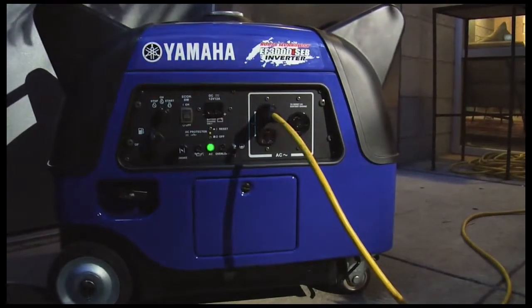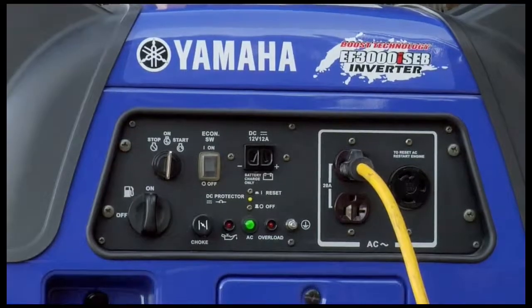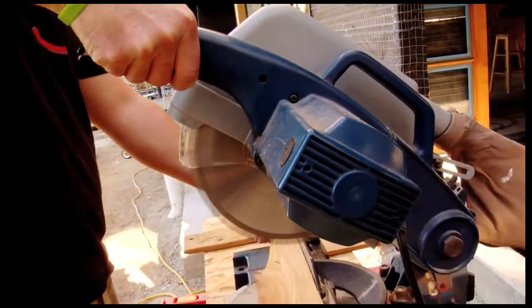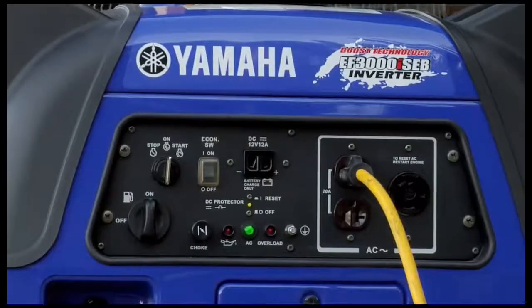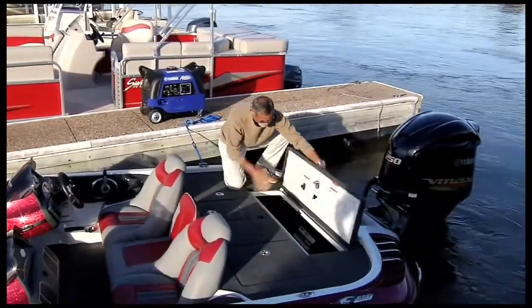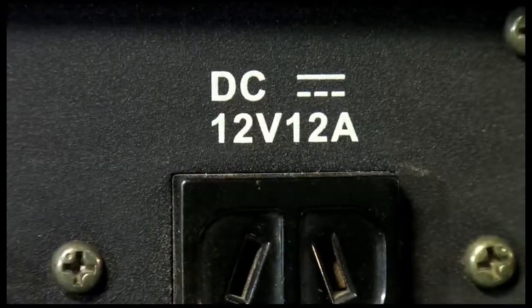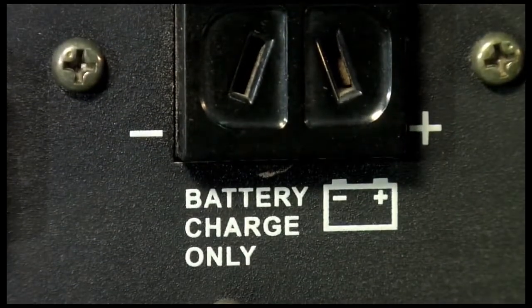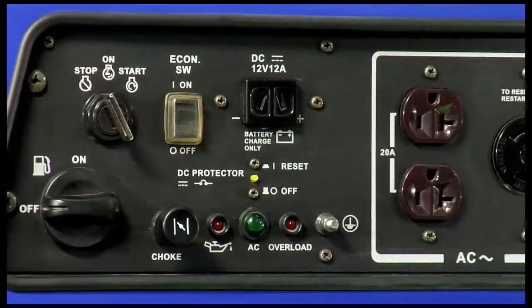An electric starter makes for effortless starting. For added convenience, there's an optional wireless remote, allowing you to start and stop the EF3000 from up to 75 feet away. For effortless charging, the EF3000 comes with a 12-volt DC output, including battery cables. And for easy operation, the centralized control panel provides easy access to everything you need.